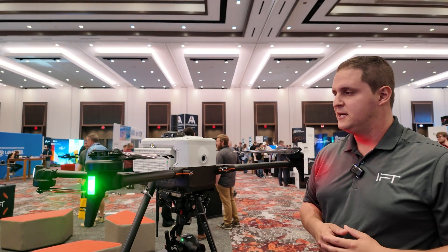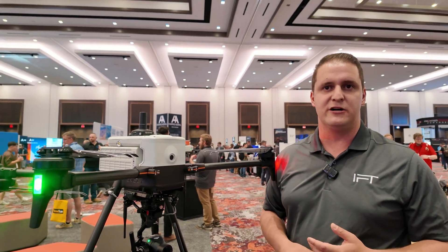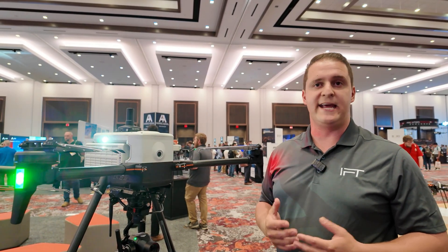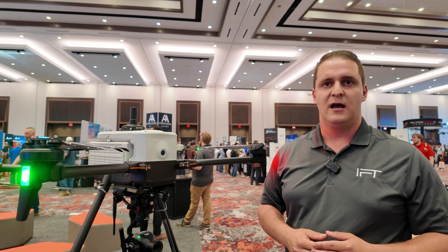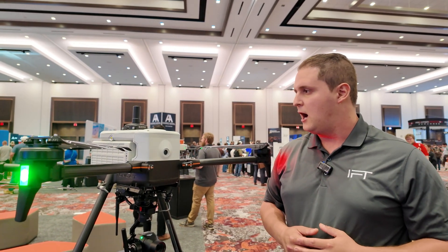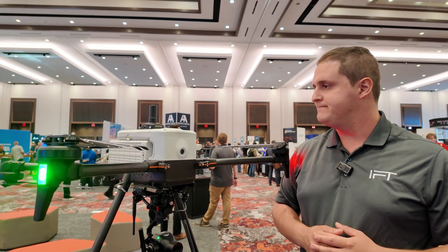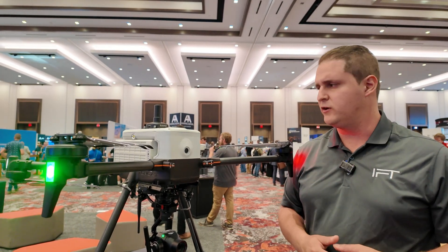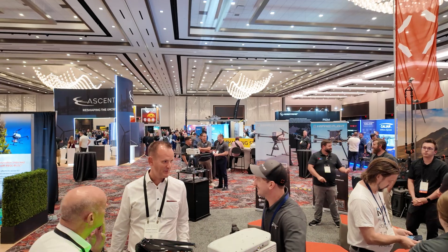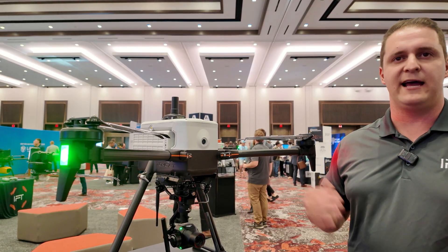For our construction customers running Trimble or Topcon ecosystems, this RTK system can integrate with any third-party base station — Trimble Business Center, Topcon, MLID — and PPK is fully integrated with Propeller and standard PPK workflows. It's a truly universal survey-grade RTK system for customers doing photogrammetry or multi-spectral analysis who are looking for that high level of precision.